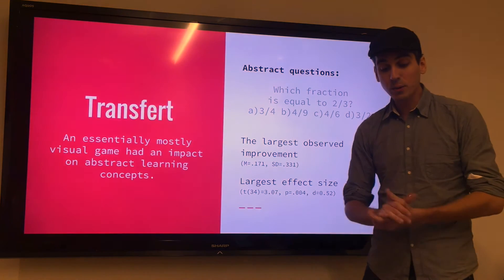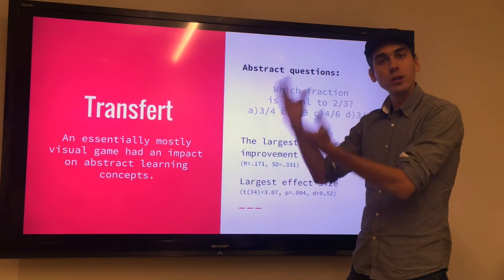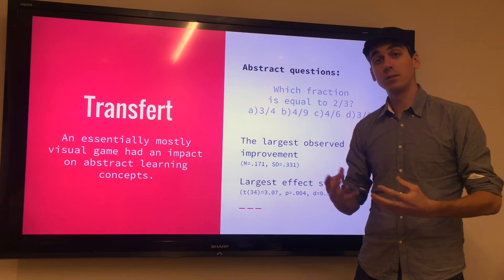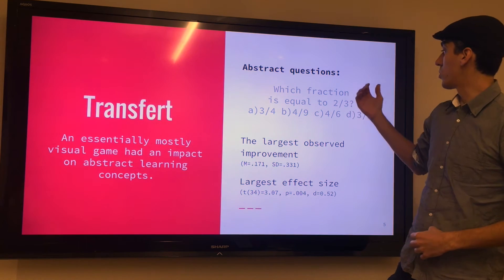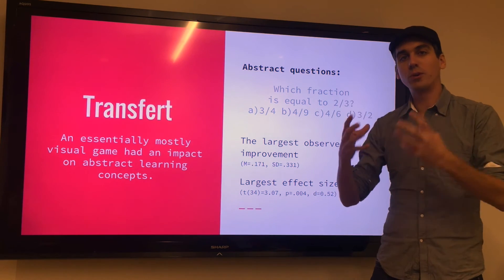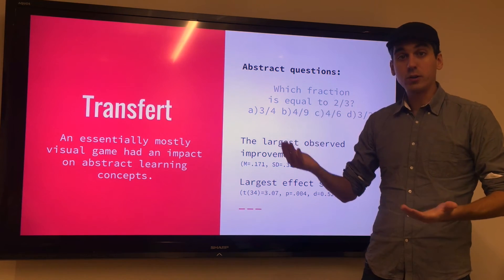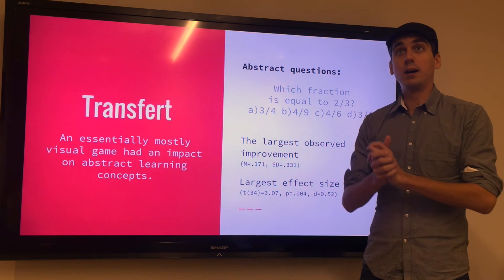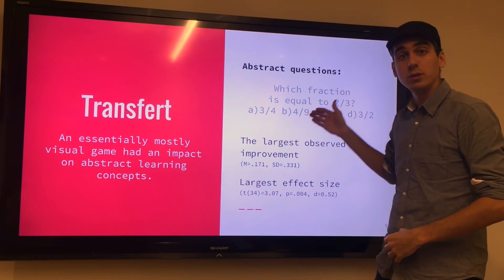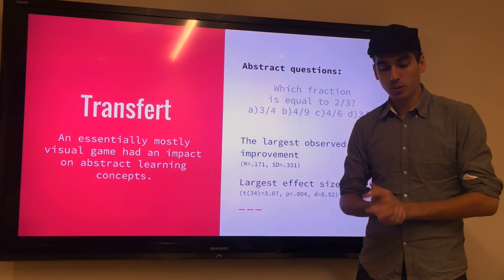The other surprise was that if you think about the different questions asked, some of them — four questions — were really abstract. What we mean by that is questions like: which fraction is equal to two-thirds? There's no visual support for that type of question. So the hypothesis was that players who just played the game, which is mostly visual, would not improve as much on these abstract questions as on questions that have some sort of visual support.